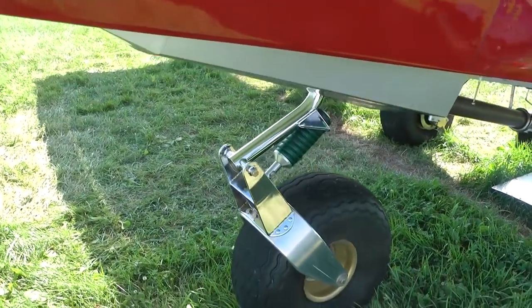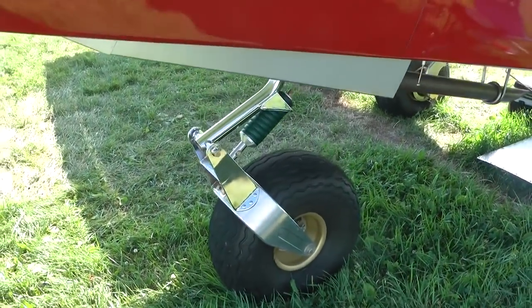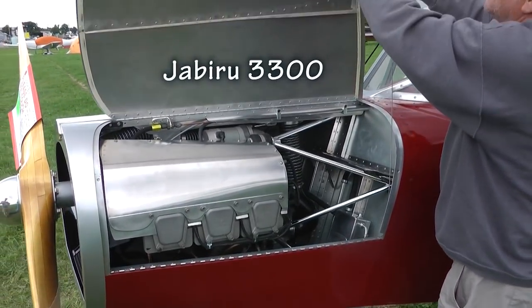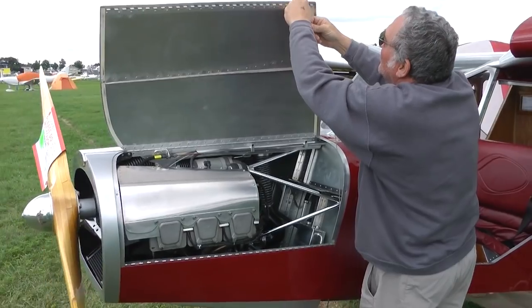This nose gear design has not been seen on a 701 before, but this is a well-proven design. Look how this engine cowling is designed with hinged doors on both sides.